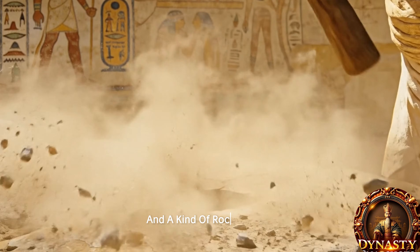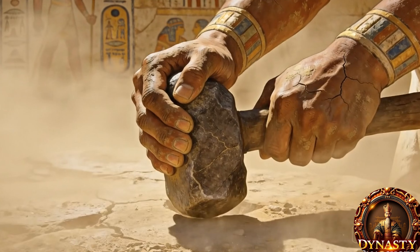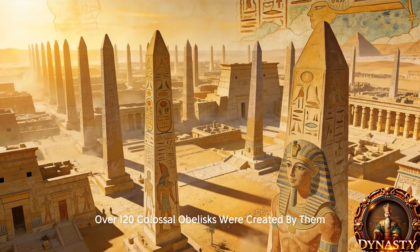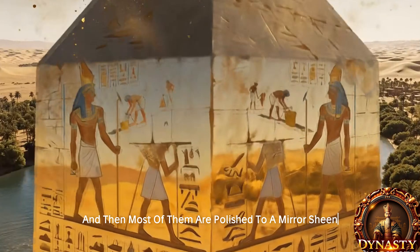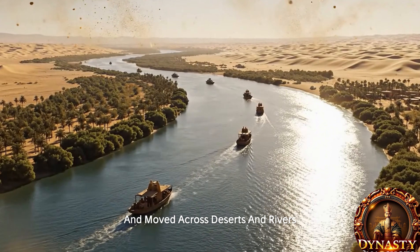And a kind of rock so hard it can wreck even the most modern tools. Yet the ancient Egyptians didn't build just one or two — over 120 colossal obelisks were created by them, with symmetry in the stonework, and most of them polished to a mirror sheen and moved across deserts and rivers.